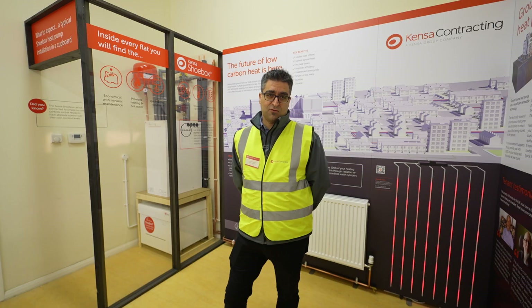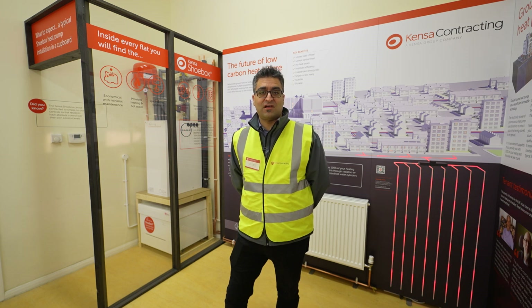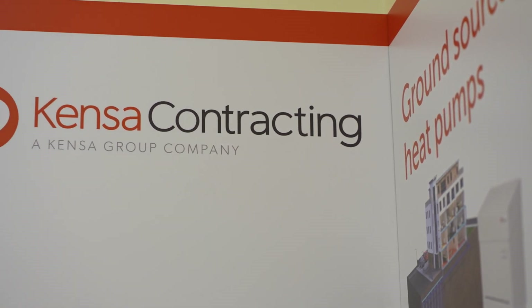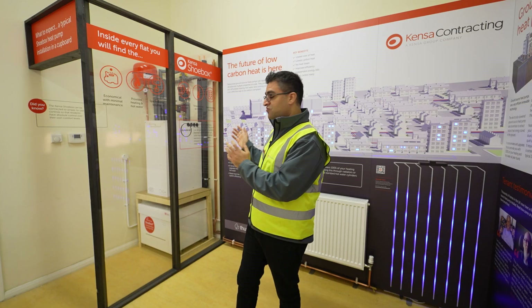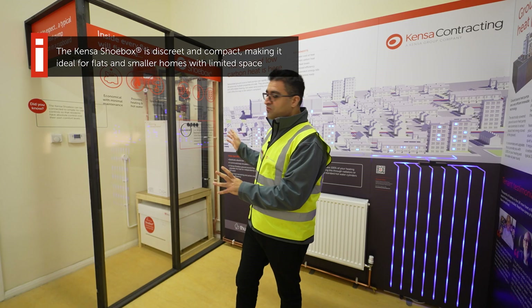For us it's really important to engage with our residents that we're working with to demonstrate how the system works, and it can often be challenging to demonstrate that with technology when it's not visualized. So what we've done here is put a mock-up room in place where we can demonstrate how the ground array is installed, how the pipework is connected to the block, and this is the layout that people will have within their properties — a shoebox heat pump at the bottom, sun amp heat battery, and all the controls that go along with it.